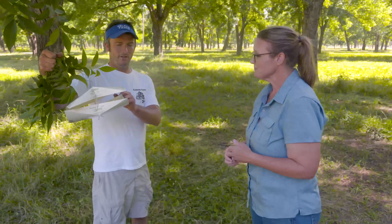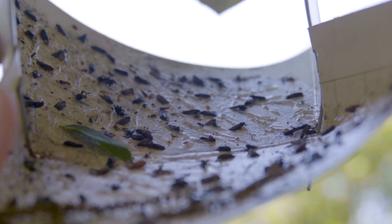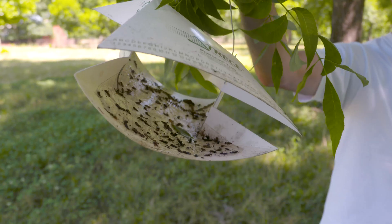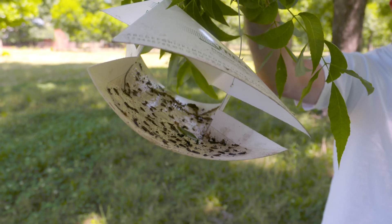Yeah, so this is a pecan nut case bearer trap that you hang in a tree. It has a little pheromone trap inside of it that brings the male moths to the trap, and it's got a little stickiness on the bottom of it that catches the moths. I come and look starting the first of May.